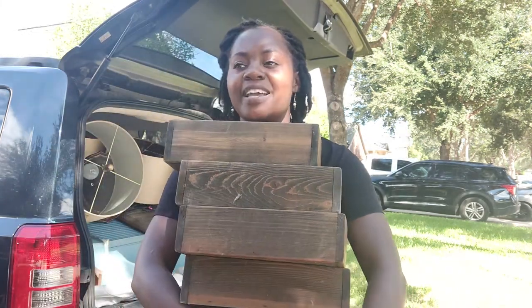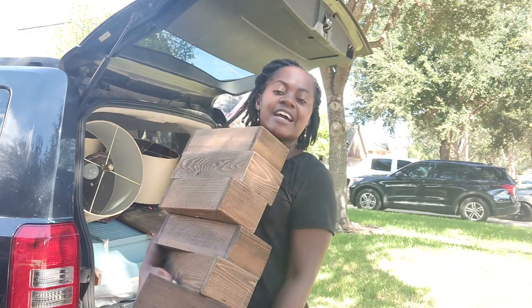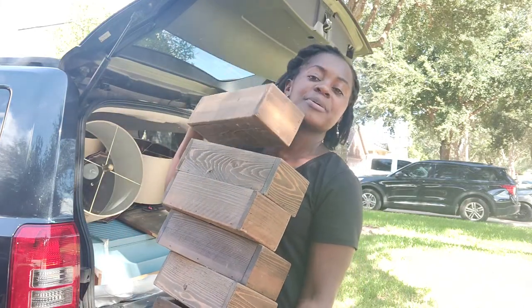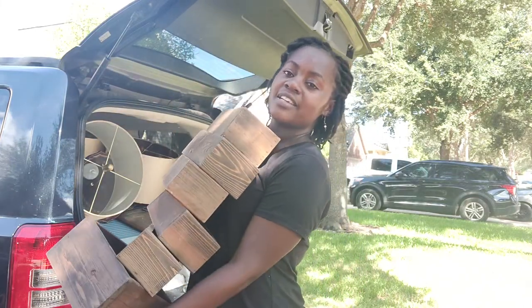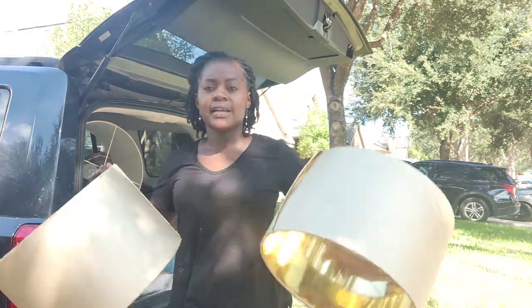The cars are passing by if you hear the noise — I'm in my driveway. I got these boxes; they're nice wooden boxes, very well built, and I got these for a dollar a piece. I won't have to do anything to these, just stage them up and they'll be good to go.